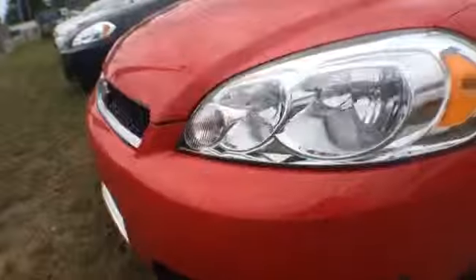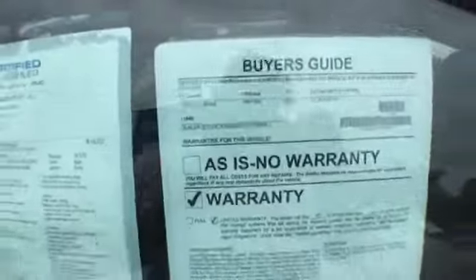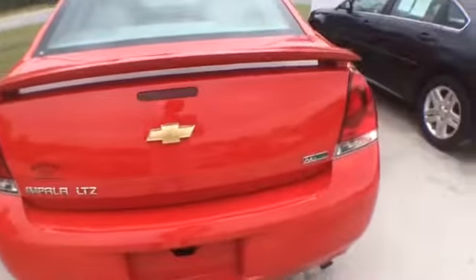Here's a 2013 Chevy Impala, bright red in color, 39,000 miles, stock number is 11848. Very clean, leather interior, CD player, all that kind of stuff, and it does come with warranty.